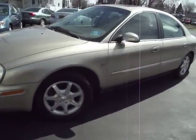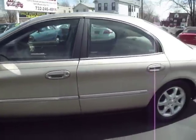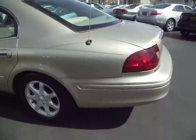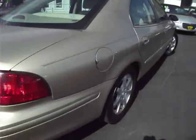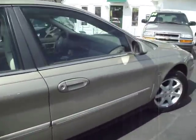Here we have a 2000 Mercury Sable LS Premium with only 45,000 miles on it. The car is loaded up, never been smoked in. You get leather interior, anti-lock brakes, side airbags, power adjustable pedals, alloy wheels, sunroof, keyless entry — you name it, you got it.